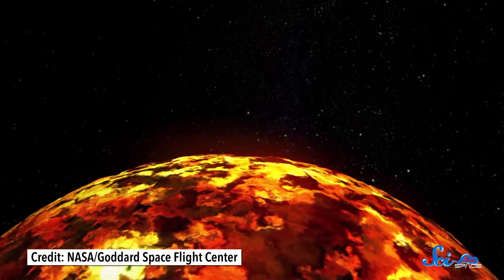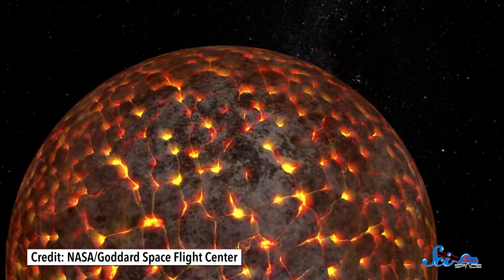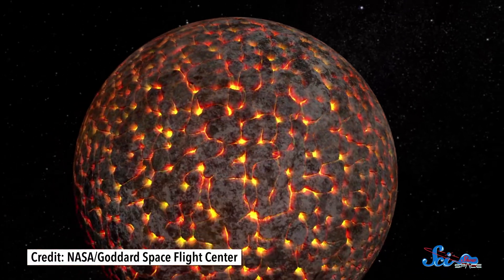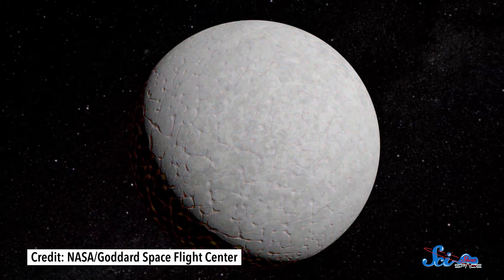Unsurprisingly, they found that to produce an equatorial bulge like the one we see today, the young, partially molten Moon must have been spinning a lot more quickly. Then, as the molten layers froze, the bulge would have been frozen in place.